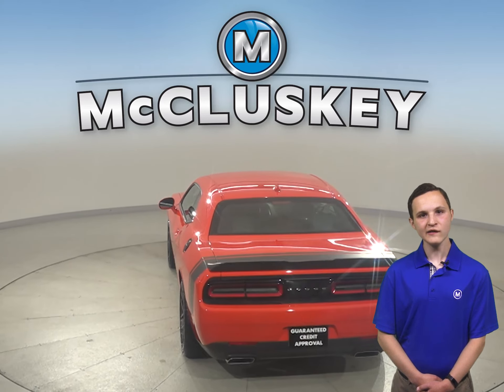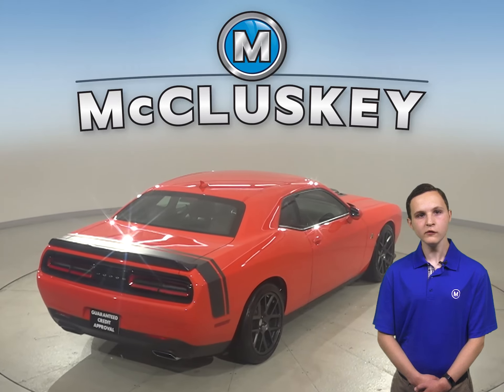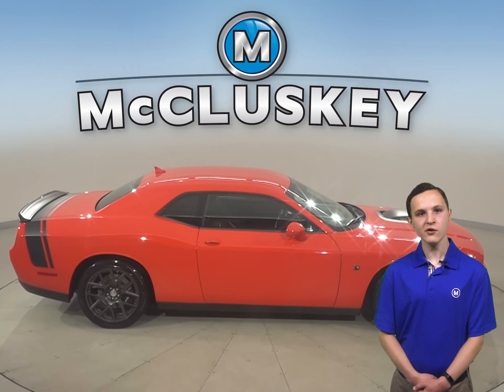This Dodge Challenger has Sirius XM ready radio and a 6 speaker Infinity sound system. There is also Bluetooth capability, heated front seats, and a cool keyless push to start button. There is also steering wheel mounted audio controls.